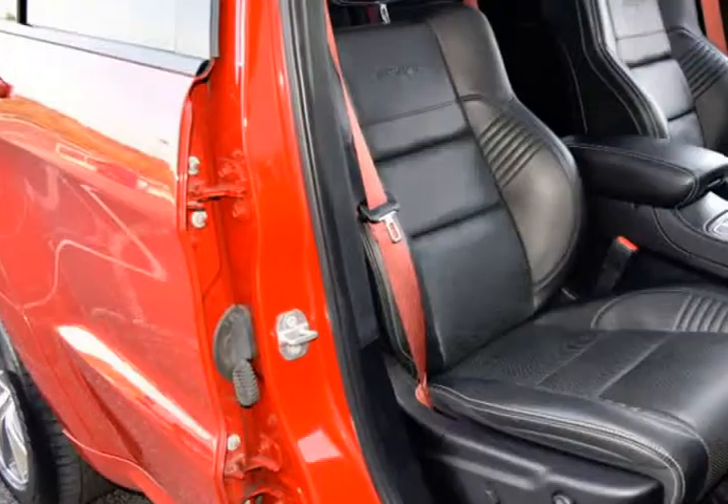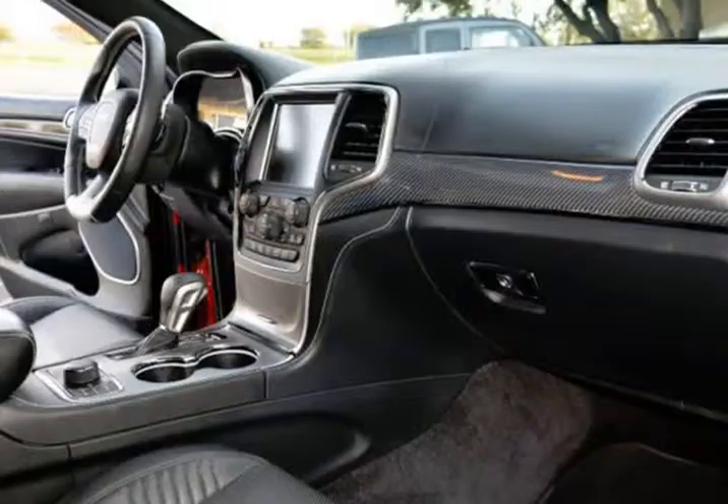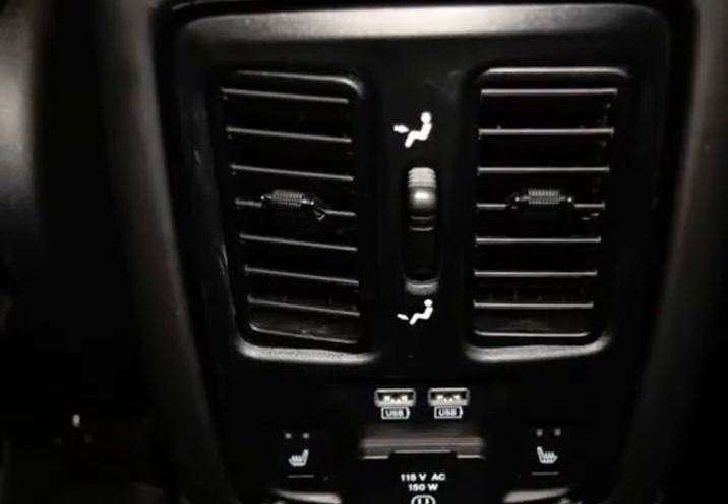Quick Order Package 27L, Signature Leather Wrapped Interior Package, Single Disc Remote CD Player, SRT High Performance Audio, Trailer Tow Group 4, 20-inch Lightweight Forged Wheels. This Jeep is in superb condition inside and out and has been adult-owned.